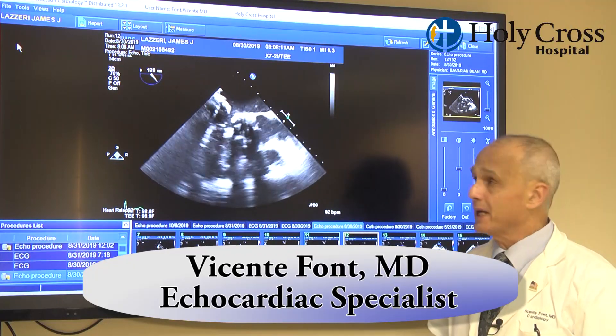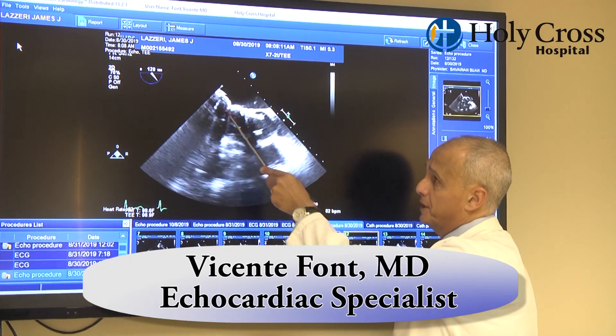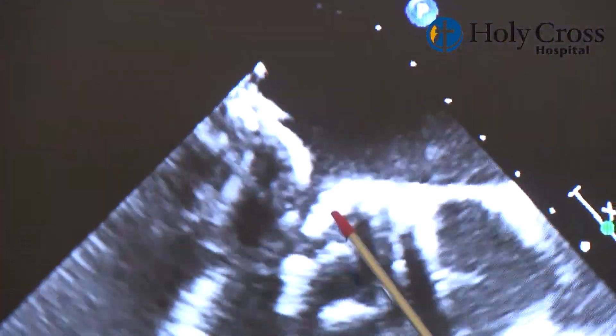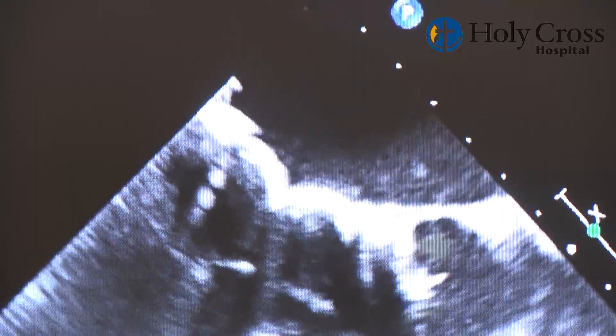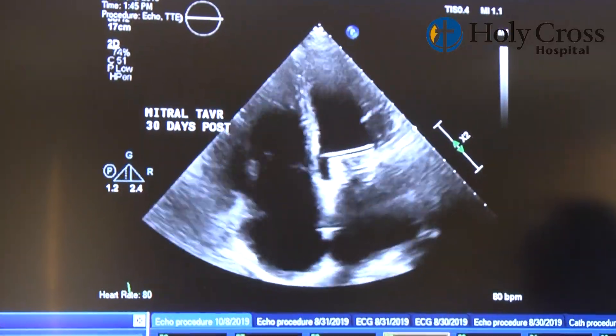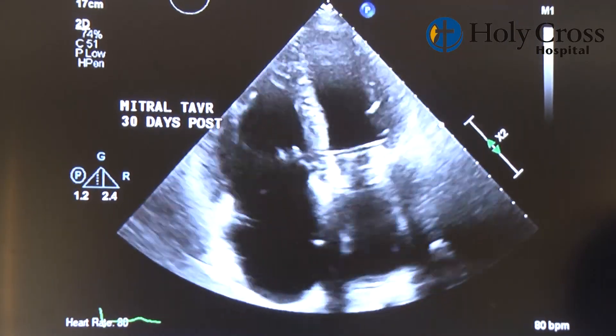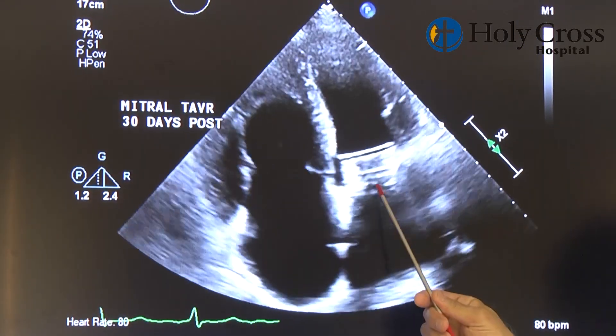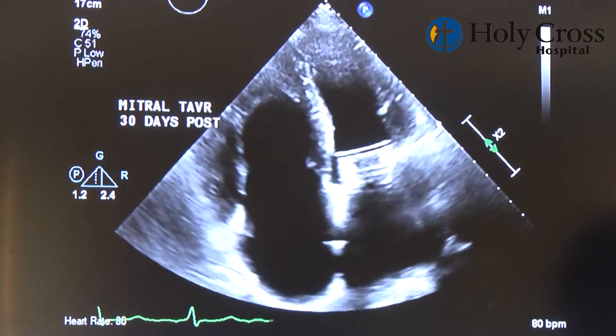This patient had a history of an artificial tissue valve in the mitral position. You can appreciate very clearly that not only have the leaflets thickened, but one of the leaflets is fixed and not moving. On the post-op follow-up echocardiogram, we can appreciate the artificial valve moving and opening quite well.